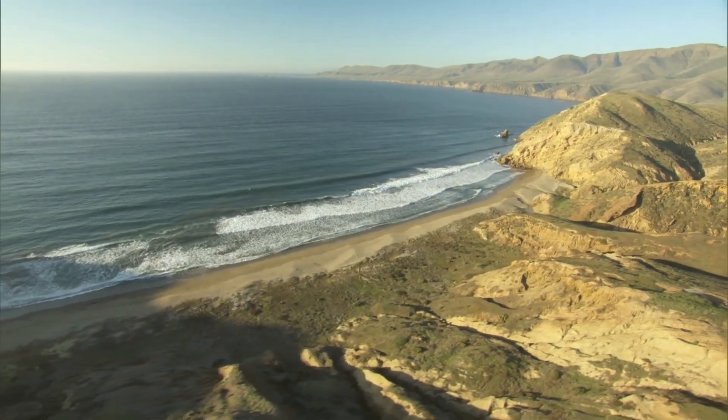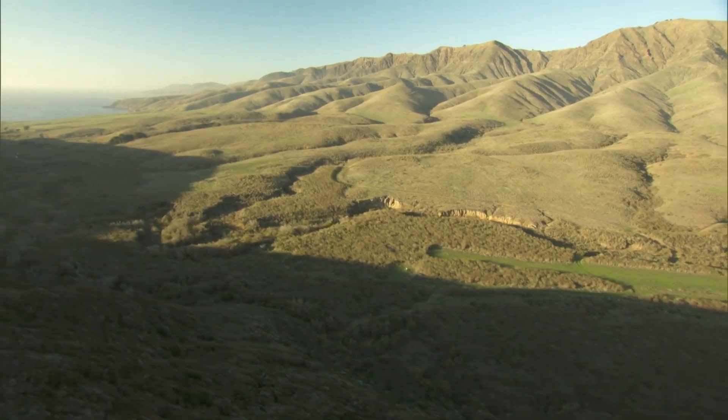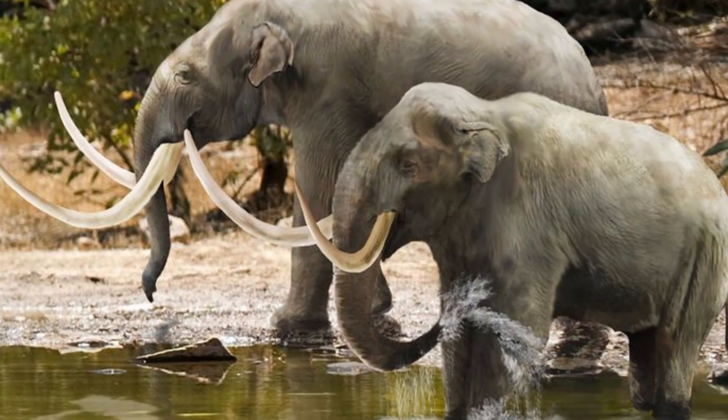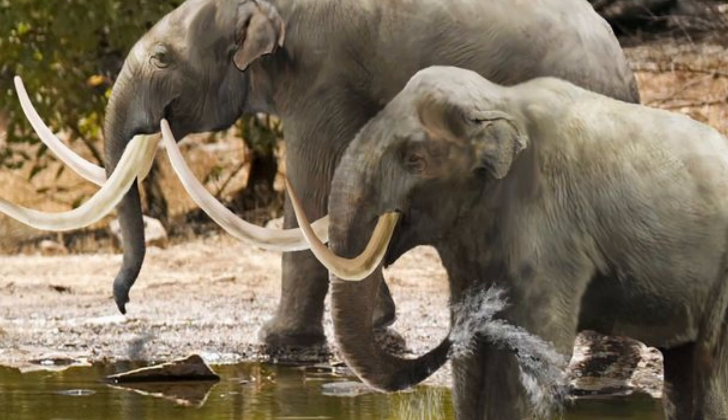However, even without predators, life on their new home wasn't easy. Fluctuating sea levels continuously altered their habitat, often destroying their best grazing lands and separating them into various subpopulations. It is these fluctuations in sea level that caused the mammoths to shrink rapidly. When the population grew and the available habitat shrank, there wasn't enough food to go around. In such times, smaller individuals had the advantage, with the larger ones dying out. With food no longer being in excess, mammoths didn't just turn to less, but different types — aided by their smaller size, they were able to access steeper and higher areas where sticks and leaves were more abundant.